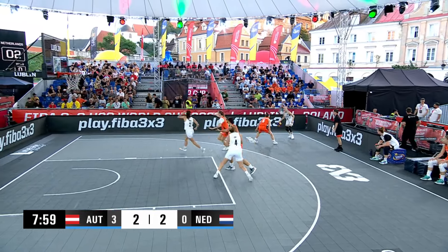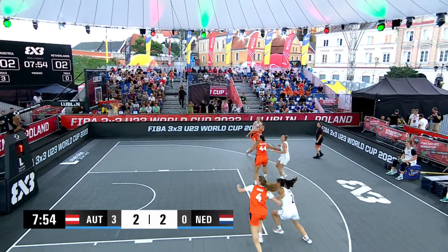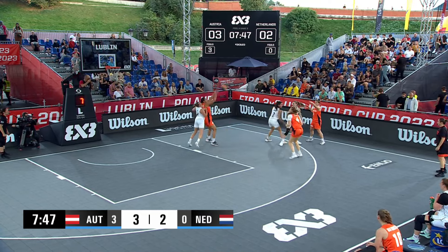Sumpf. Boruta with the thievery there. Pop going at Zoe. She says, what's popping? Me. Three to two, Austria after that pull-up there.